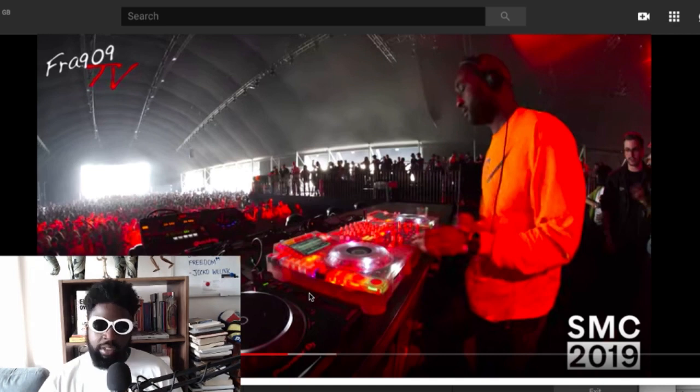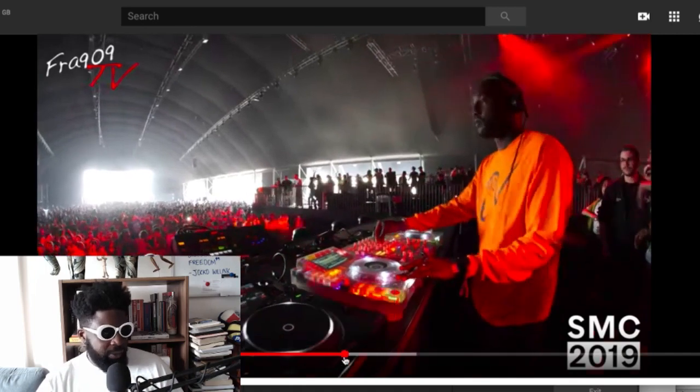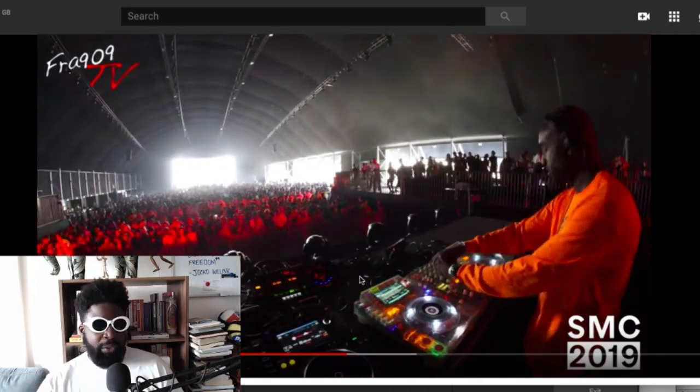You need context. Once you've been to a Boiler Room, once you've been to a Circo Loco, then you watch a video and it comes to life much more than just watching it like this. If you haven't been, it just feels a bit flat — you can't really get with it. But once you've been to one, you see it for what it is.